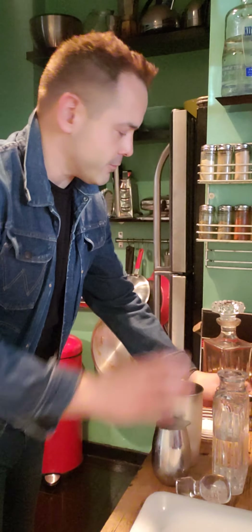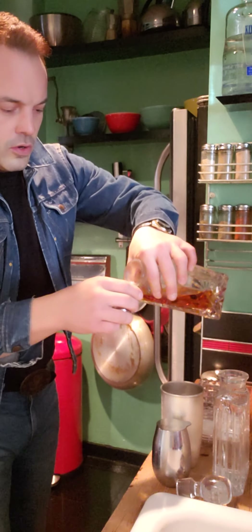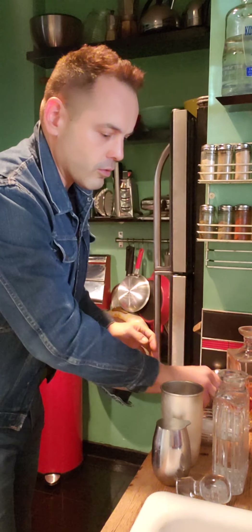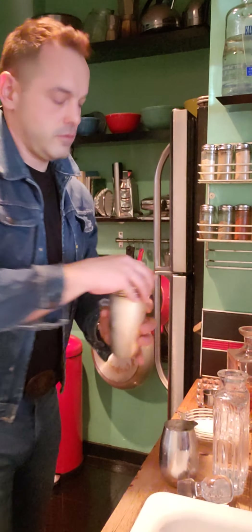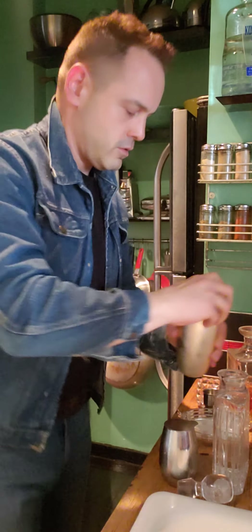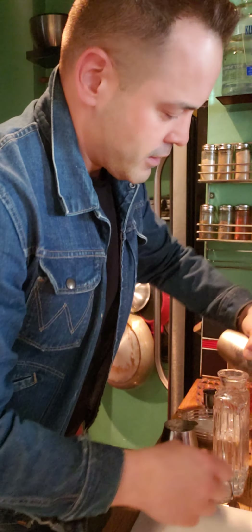Just a half measure of simple syrup. I don't like it too sweet. I like to put Grand Marnier — it jazzes it up a little bit. Am I missing anything? I don't think so. Strong number of ice. That's it, folks.